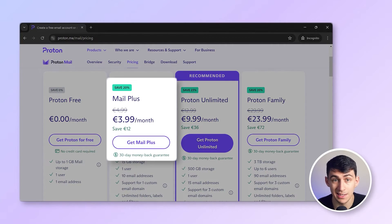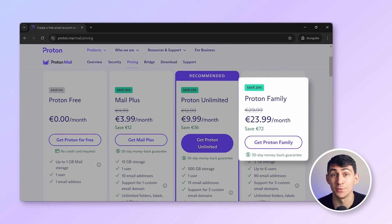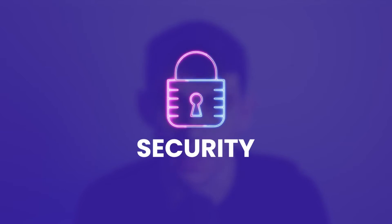ProtonMail offers three major plans at $3.99, $9.99, and $23.99. While the cost is on the higher side, for businesses that relay sensitive data via email, it is a very small price to pay for security and privacy.